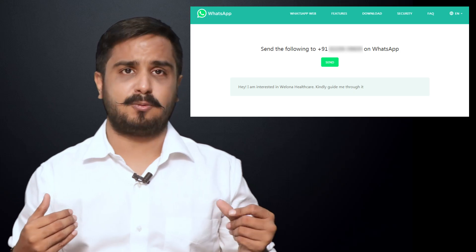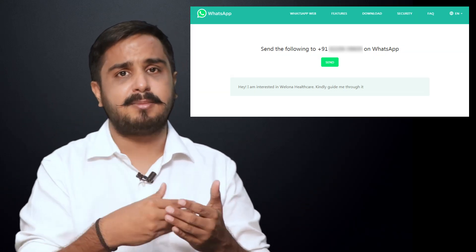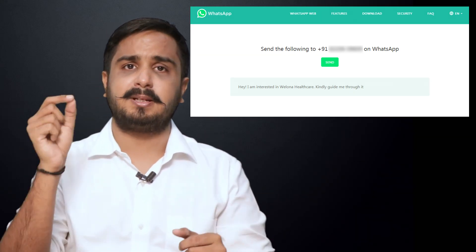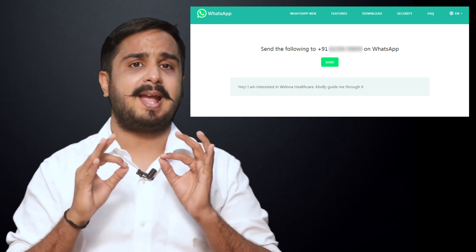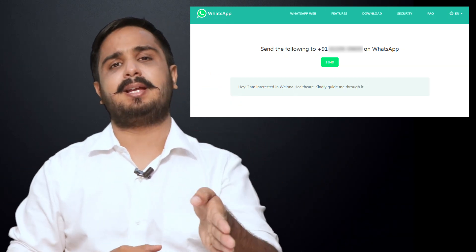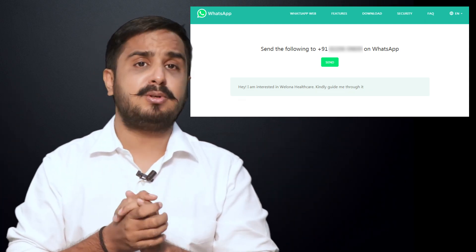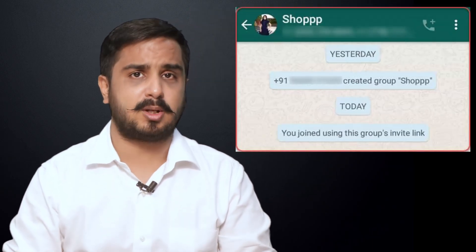Number four: have a link for your WhatsApp for Business. Earlier, we had to sit down and add people onto groups by asking for their numbers. Now, you can create a link for your group, send it off to people, and they can just click on it and join right there. This saves everyone's time. I posted a link of my WhatsApp group on my Facebook group and immediately saw 250 people join my WhatsApp group.